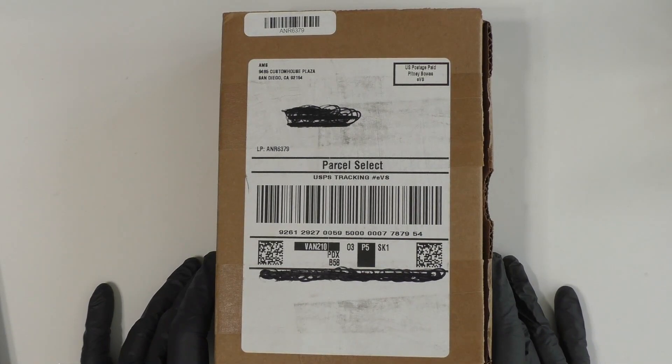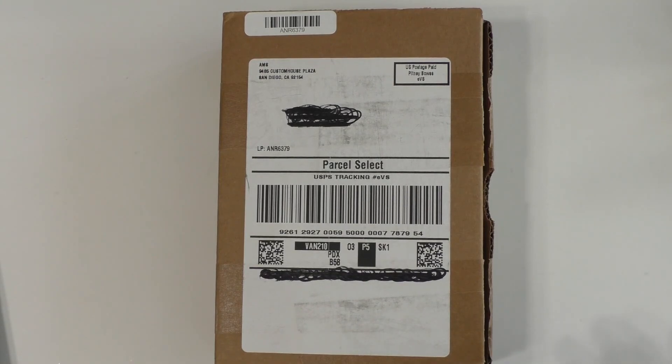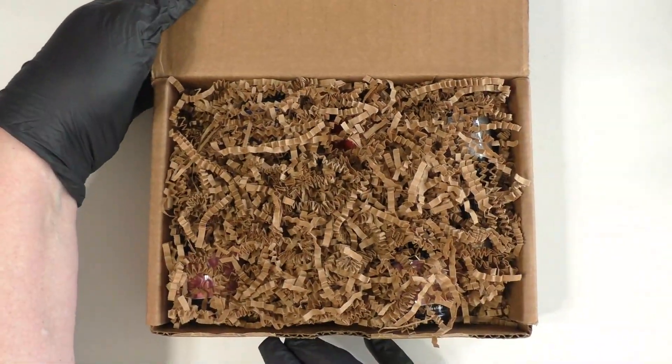Hey everyone, it's Annette. Today I have a video featuring Nail Reserve LA — they were kind enough to send me six polishes. Before we get into the box, I just wanted to let you know that they are 21-free formula, cruelty-free, and vegan.